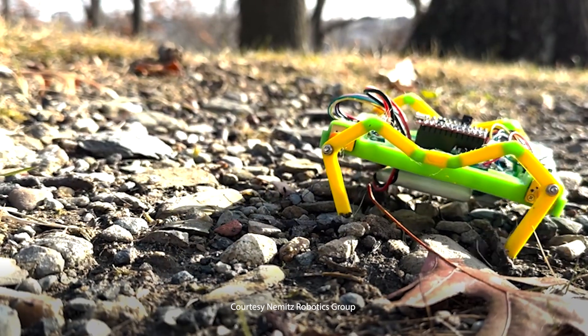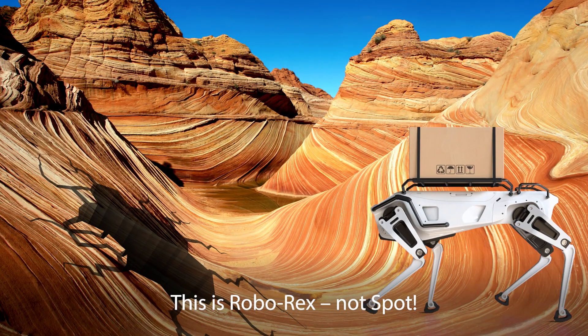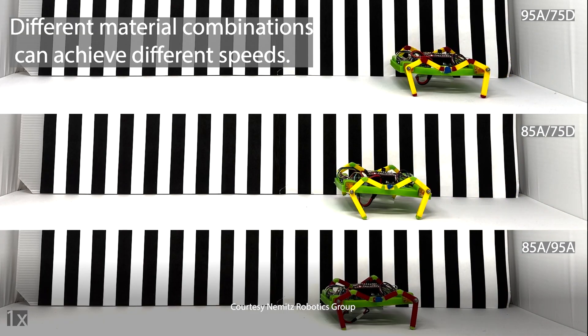Built for the cruelest environments, these robot swarms brave the unknown, where survival is never guaranteed. Unlike stiff robots like Boston Dynamics' Spot, these robots combine soft and rigid components, making them tough.